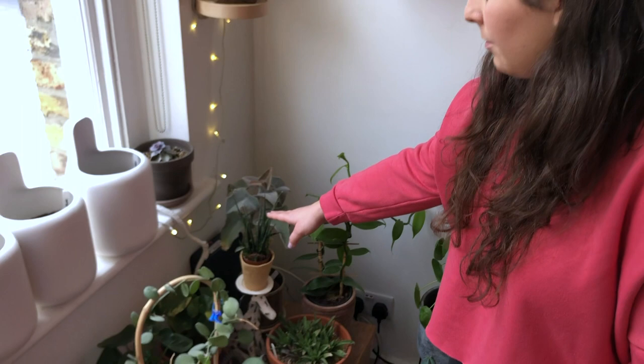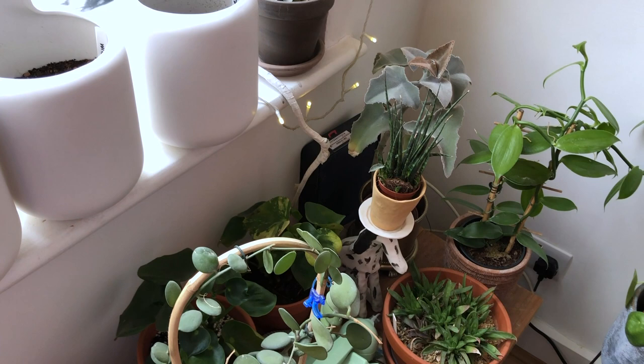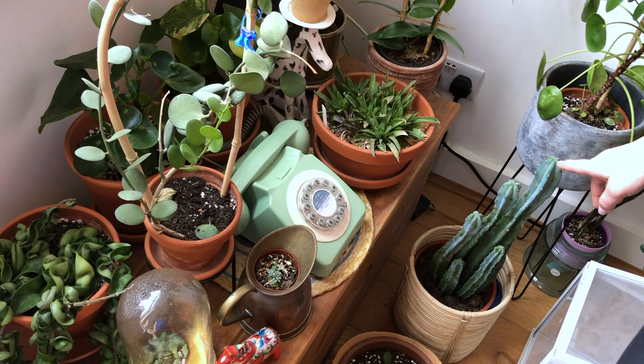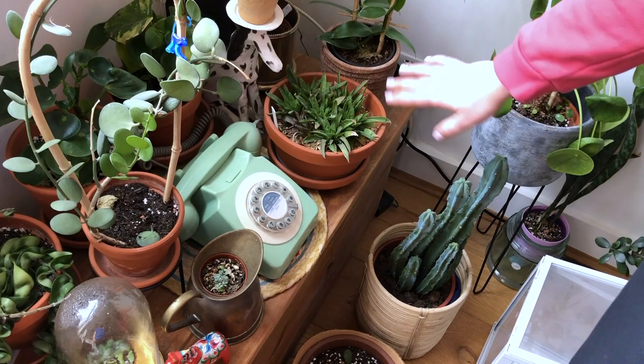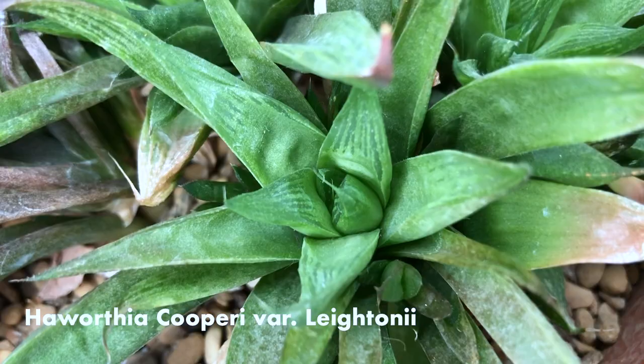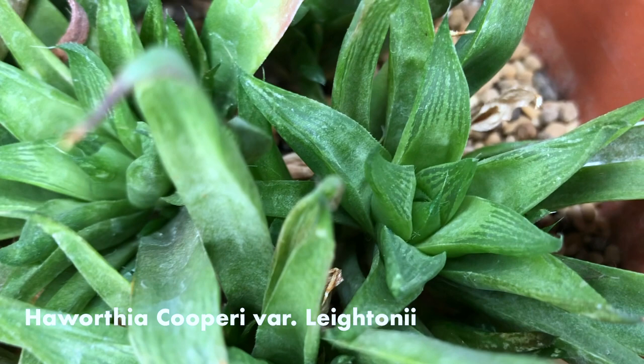And some haworthia, which I also bought around the same time as this cactus. It was so mistreated — it was in a little tiny plastic pot with no drainage for about four years. And eventually I put it in here and it's actually started to grow and sprout and look a bit happier, and get that window effect back on the new leaf.